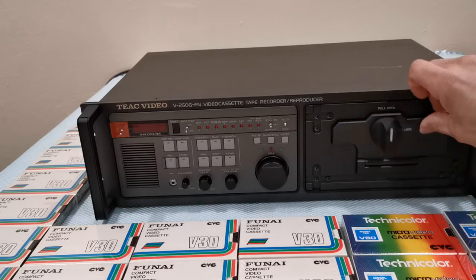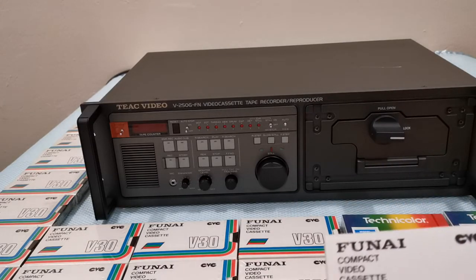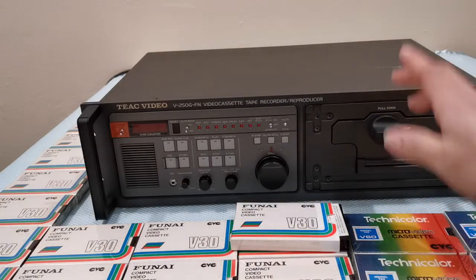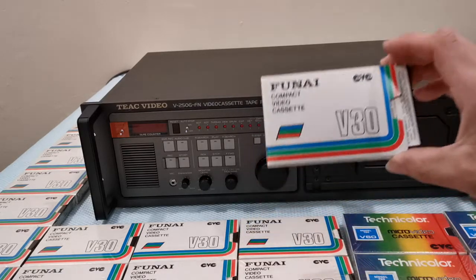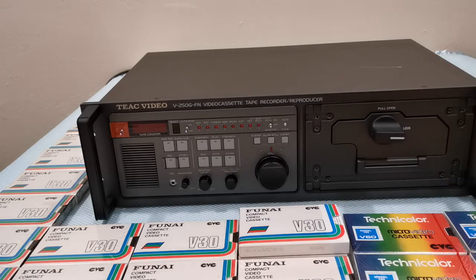To tell you the truth, this machine was never made to be used with the Funai brand or the Technicolor brand tape — it was made to use with its own Tick Video cassettes, the KV60 tapes. But fortunately I was able to get some wonderful results with these tapes, and I'll show you the quality that comes out of this machine in another video.